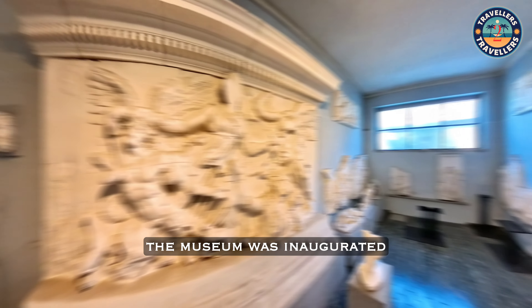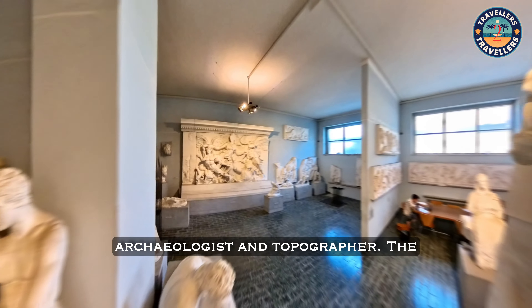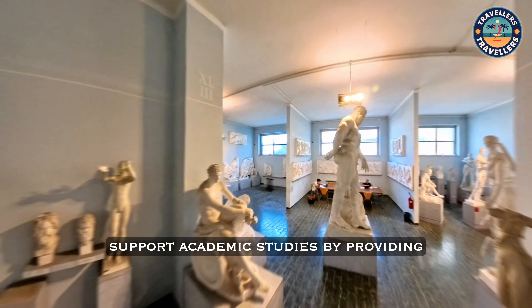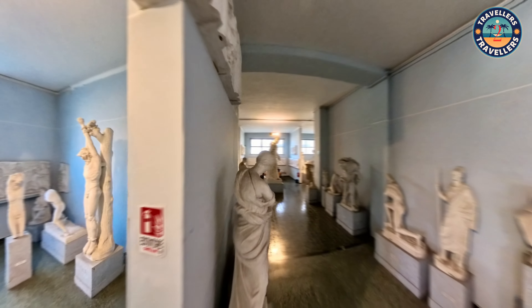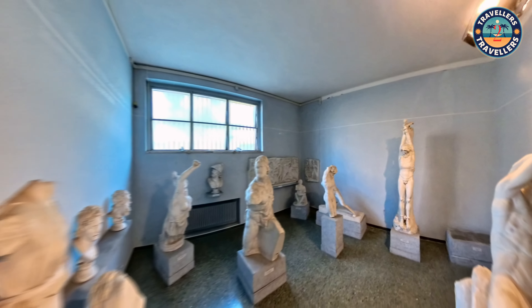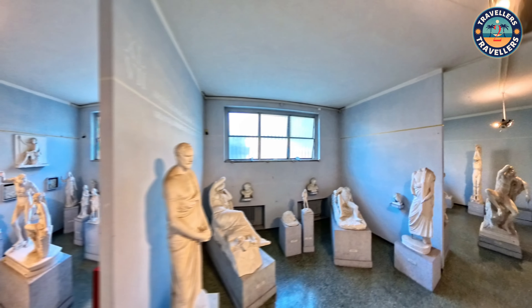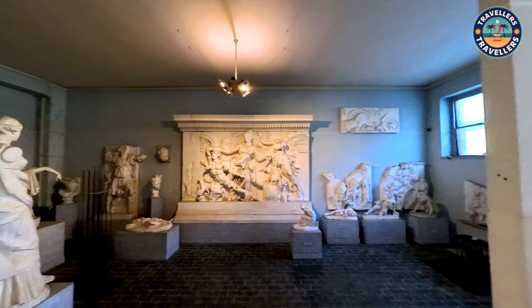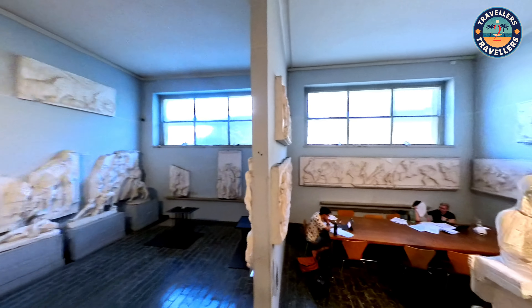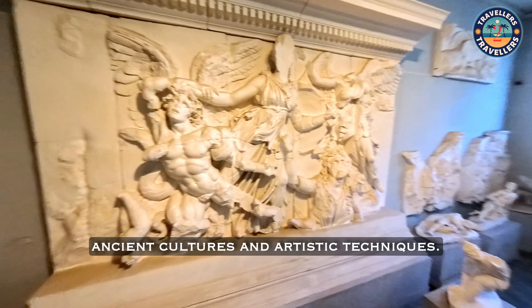Established in the early 20th century, the museum was inaugurated in 1892 under the guidance of Rodolfo Lanziani, an eminent archaeologist and topographer. The purpose of the museum was to support academic studies by providing students with direct access to classical artworks and replicas, fostering a deeper understanding of ancient cultures and artistic techniques.